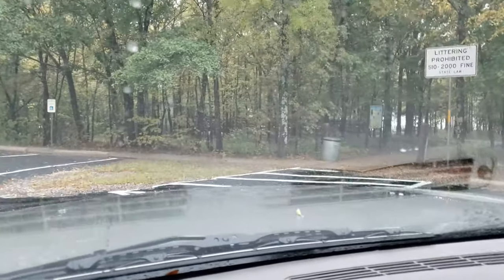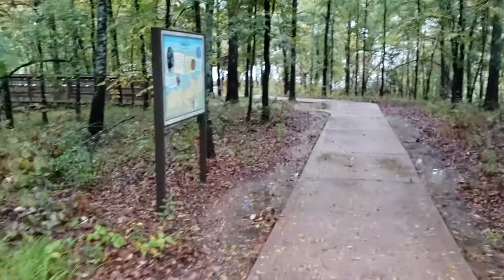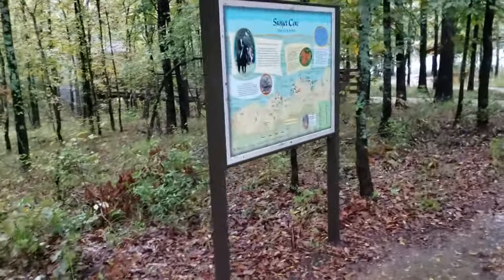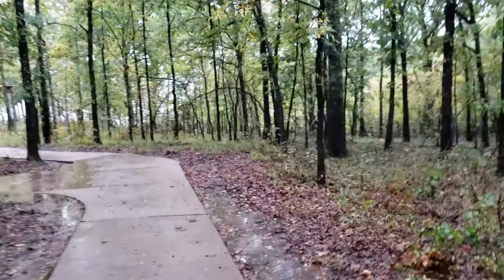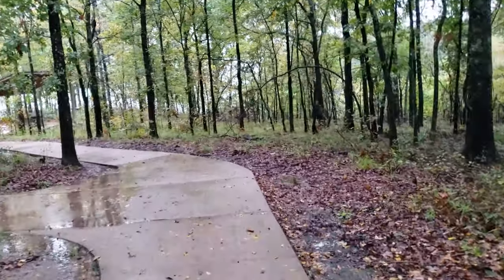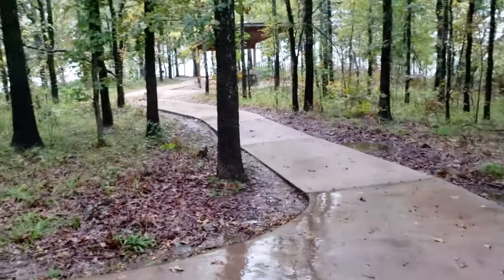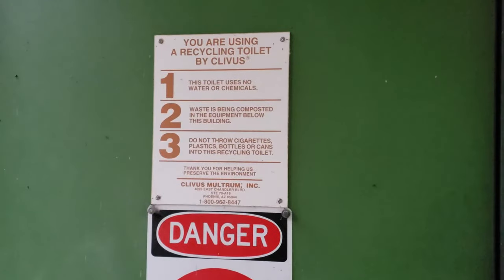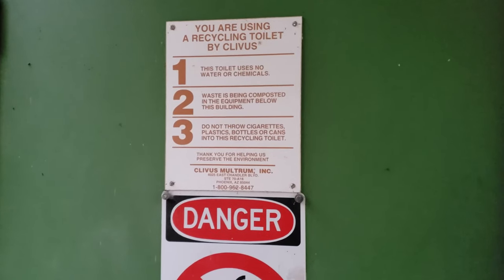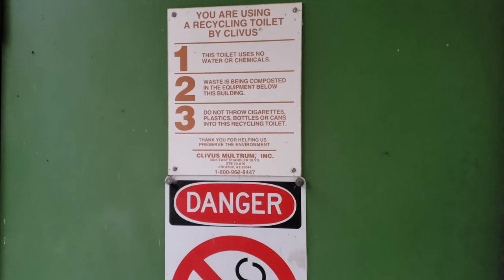It's kind of a tree area. Maybe I can walk through there. We'll check it out. I'm not really getting wet, but it's definitely raining. Some of those raindrops are coming through the tree leaves. You're using a recycling toilet by Clivus. This toilet uses no water or chemicals — waste is being composted in the equipment below this building.